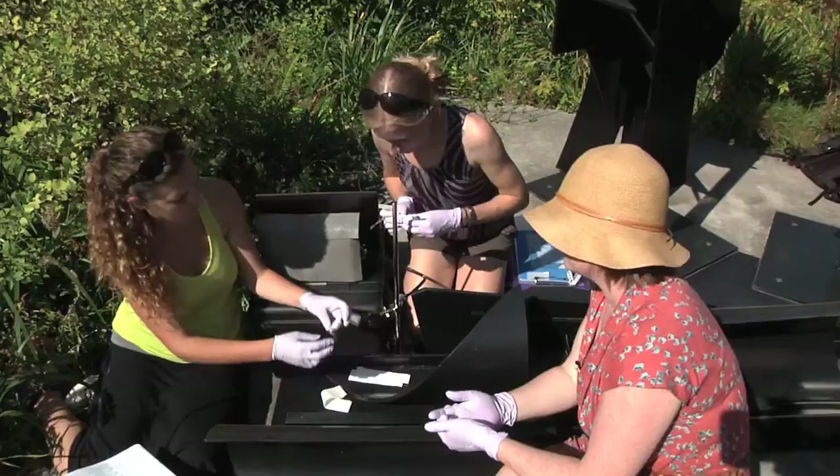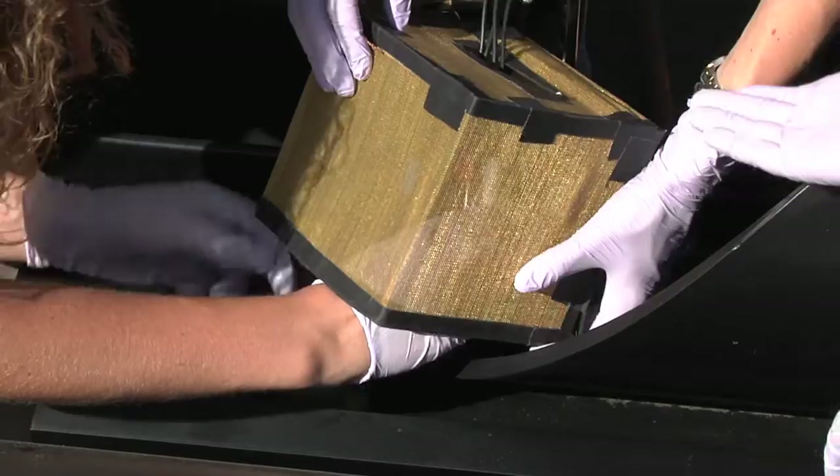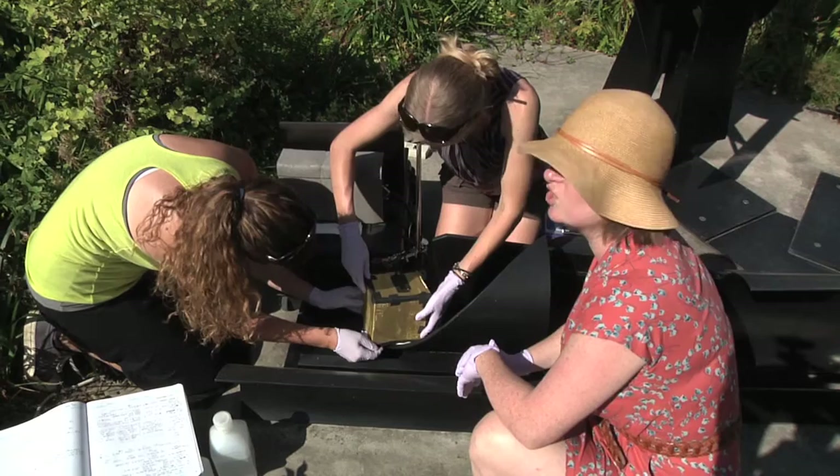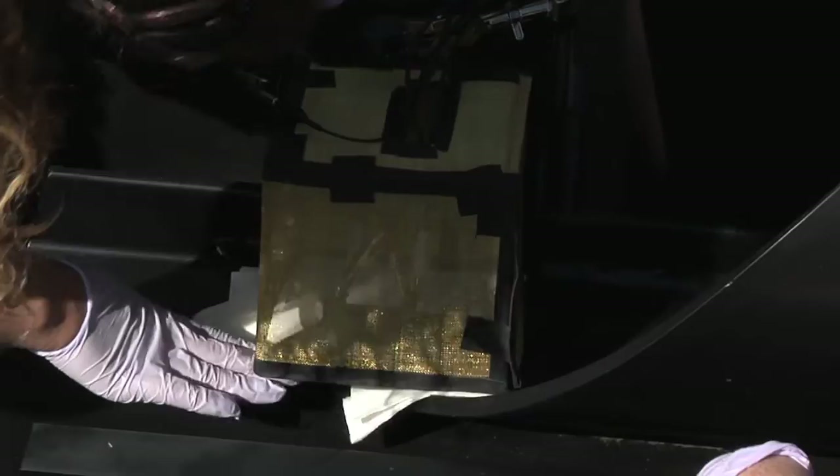The cage helps us to eliminate stray electromagnetic noise. Working in an outdoor environment, there's a lot of stray electromagnetic noise — we can hear audio sounds, honking of horns, and jackhammers. Believe it or not, this little cage helps us to exclude all of those external noise sources. It's called a Faraday cage.